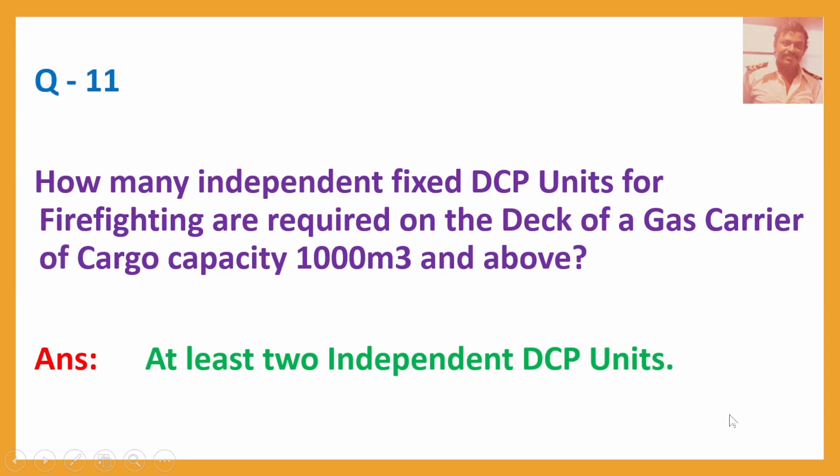Q11. How many independent fixed DCP units for firefighting are required on the deck of a gas carrier of cargo capacity 1000 cubic meters and above? Answer: At least two independent DCP units.